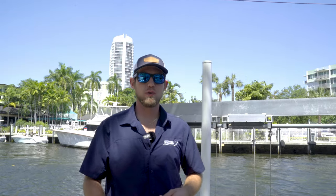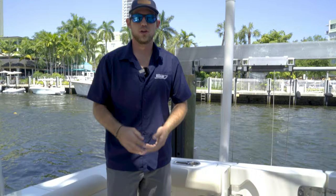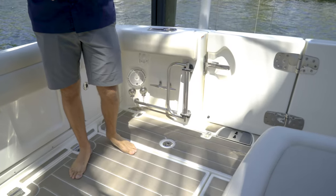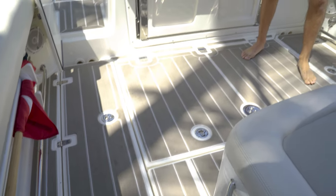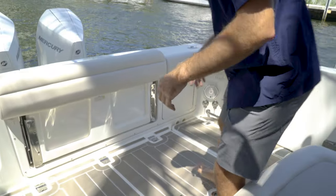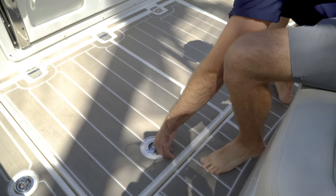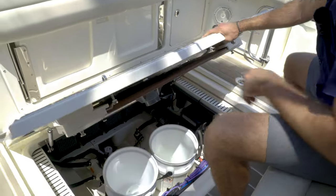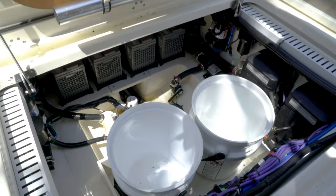There are two macerator-insulated fish boxes, one on the port side and one on the starboard side — very big, fits some big wahoos, big mahis, and big tunas, no problem. Down below in this big hatch is all your pumps, all your seacocks, all your bilges, your batteries, as well as another table down below.